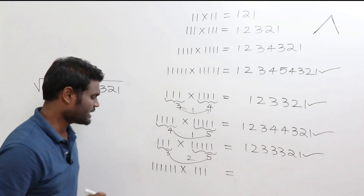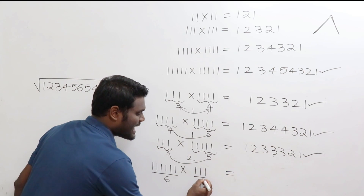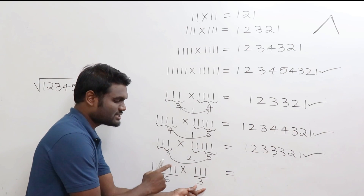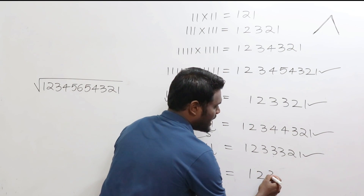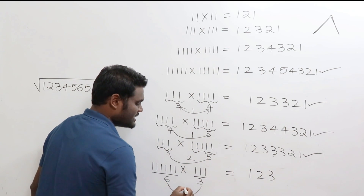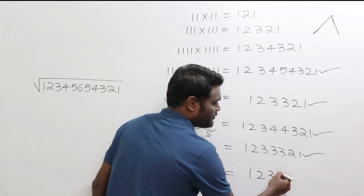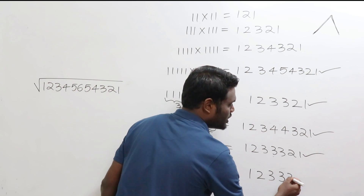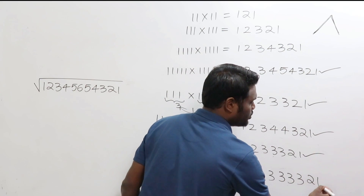Now here I have 6 digits and 3 digits. The smallest is 3, so write till 3: 1, 2, 3. The difference is 3, so write the last number (3) for three times: write it once, twice, three times. Then go on decreasing: 2, 1 — as simple as that.